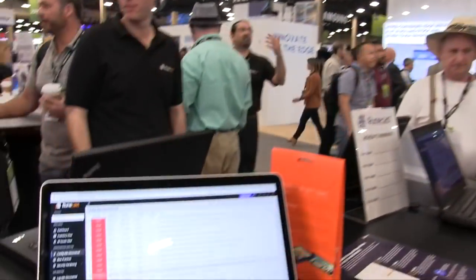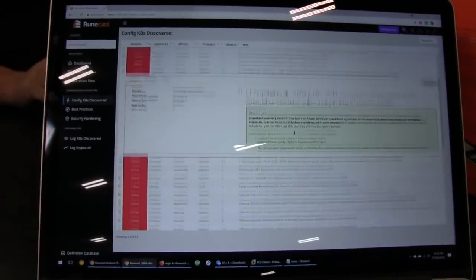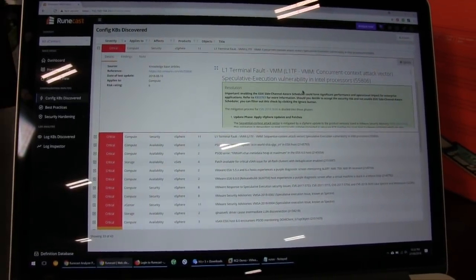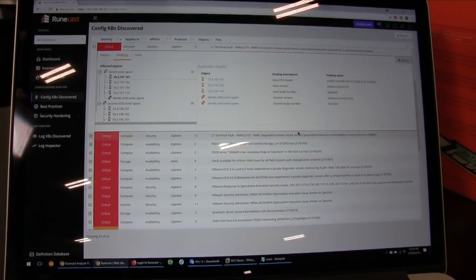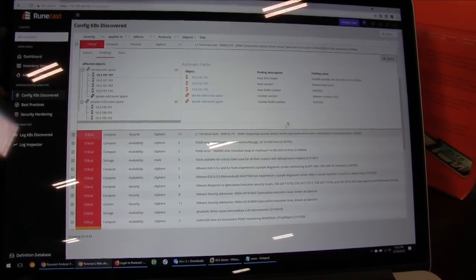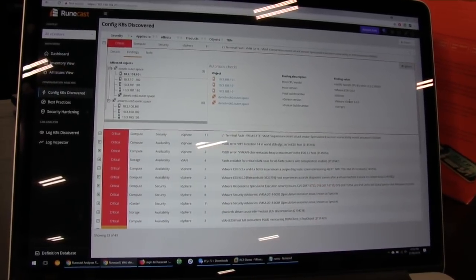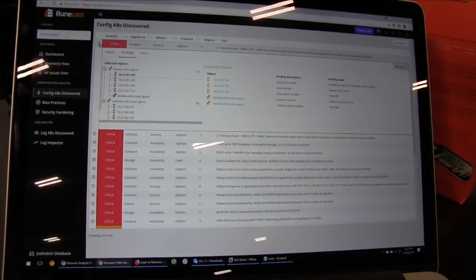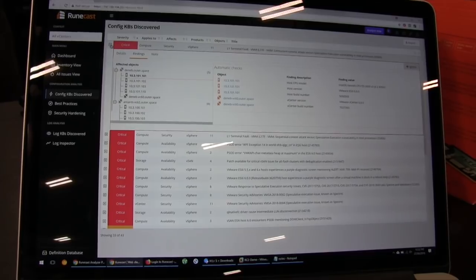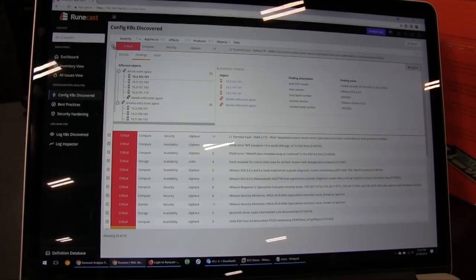Let's expand one of the problems — the most recent and popular L1TF. On the first page you can see more information about what the problem is and how to resolve it. Under Findings you can see the affected objects — in this case ESXi hosts and vCenters — and why they were reported as affected by this particular problem. There are all kinds of KBs or issues on the compute layer, management layer, network, and storage, affecting various products: vSphere, NSX, or vSAN.